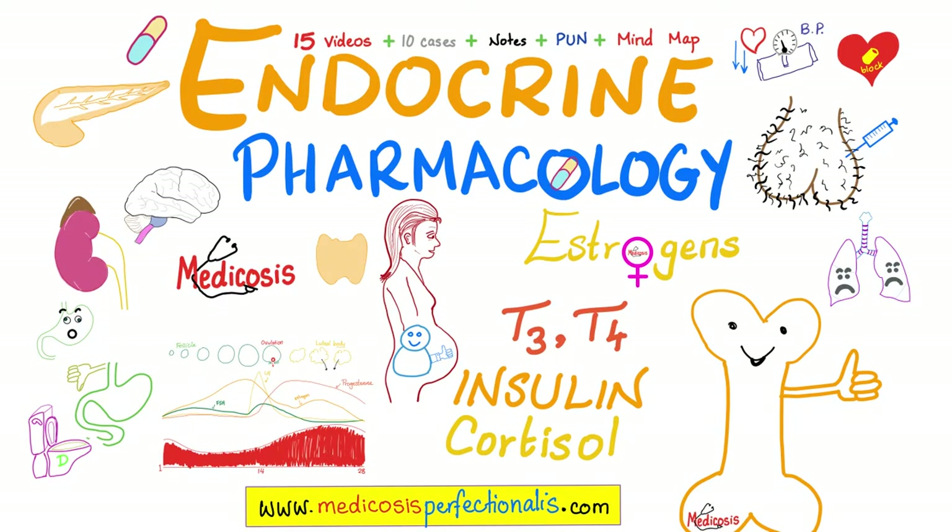Pre-pro-collagen, then pro-collagen, and then collagen. Pre-pro-insulin, then pro-insulin, then insulin. Do you want to know how insulin works, what are the different types of insulin, how to calculate the dose of insulin, the difference between type 1 and type 2 diabetes, diabetic ketoacidosis, thyroid hormone, and much more?